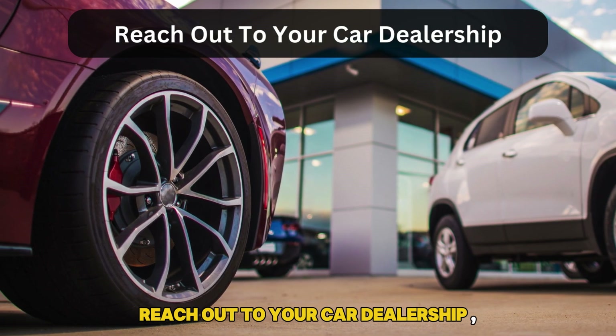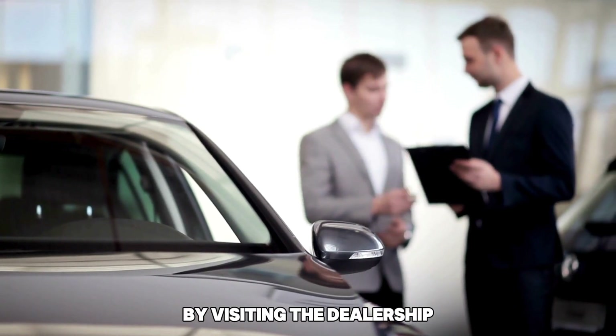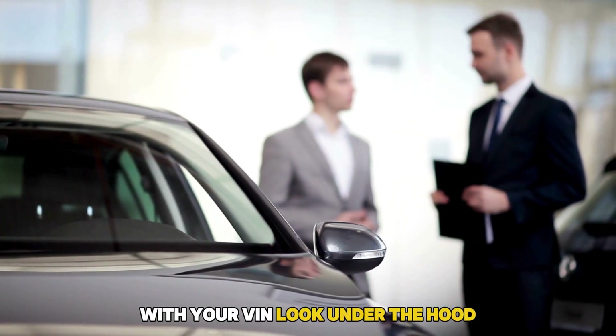You can also find your vehicle's engine details by visiting the dealership where you acquired your vehicle with your VIN.